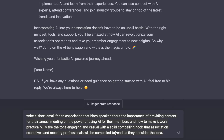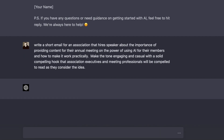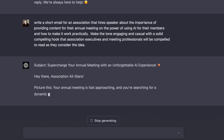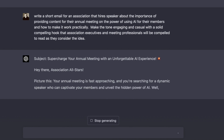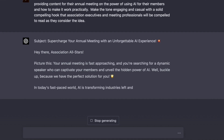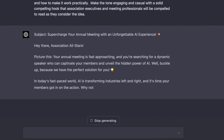The idea of prompt engineering is sometimes trial and error. The above request was focused on the association benefit, and that wasn't what I was aiming for. I wanted rather to focus on why an association should hire a speaker to enlighten their audience on AI. So I rewrote the prompt to read: 'Write a short email for an association that hires speakers about the importance of providing content for their annual meeting on the power of using AI for their members and how to make it work practically. Make the tone engaging and casual with a solid, compelling hook that association executives and meeting professionals will be compelled to read as they consider the idea.'